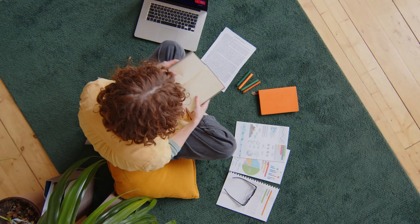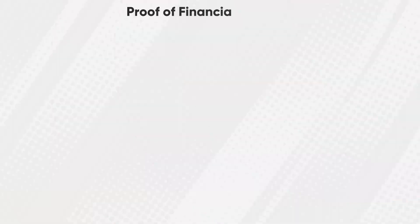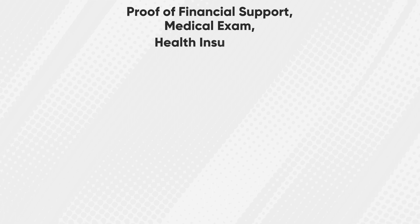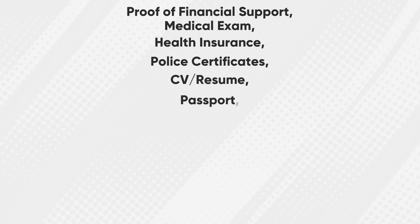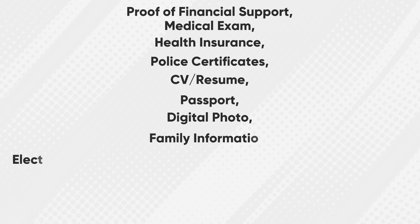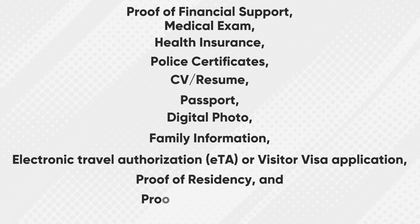Before leaving for Canada, to ensure your legal entry and stay in the country, you must provide the following documents: proof of financial support, medical exam, health insurance, police certificates, CV or resume, passport, digital photo, family information, electronic travel authorization or visitor visa application, proof of residency, and proof of fee payment.